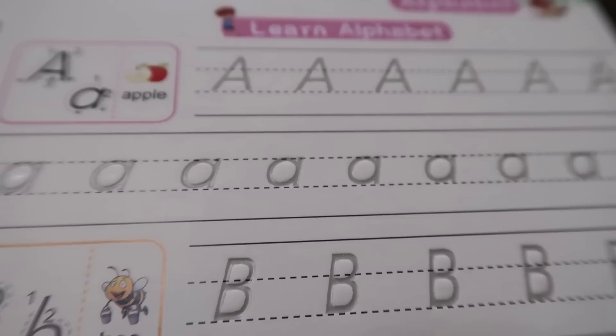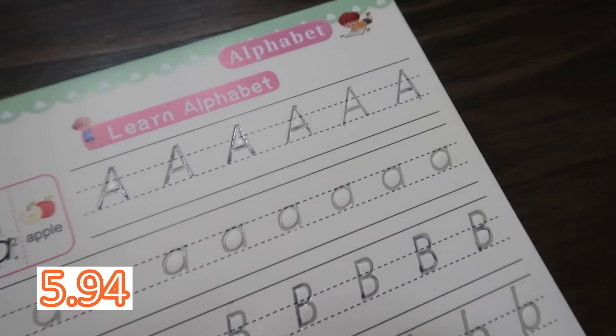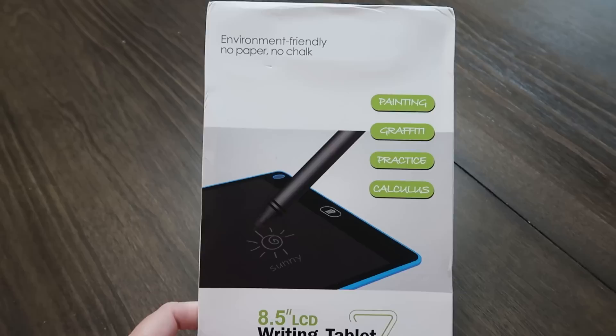Do your kids love learning books but you hate buying them just to throw them away? These are reusable learning books — a set of four with grooves to trace. They come with a special pen, and it does take well over an hour for the ink to disappear. My kids have used them several times and still enjoy them. The whole set was five dollars and 94 cents.